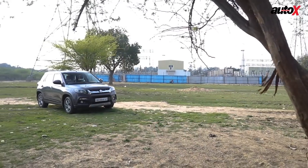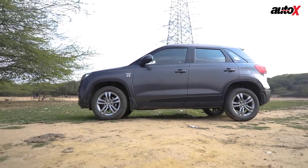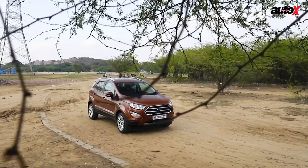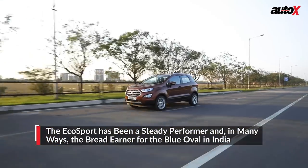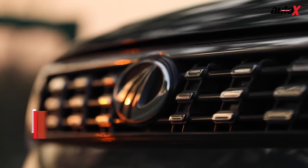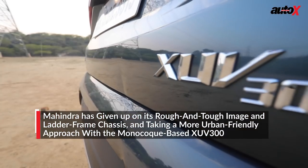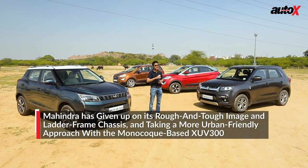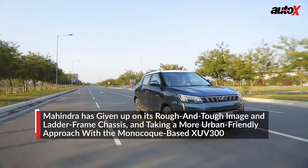Maruti Suzuki's Vitara Brezza is the best seller by a country mile, with well over 10,000 units in the sales charts on a monthly basis. The Ford EcoSport and Tata Nexon are selling between 4,000 to 5,000 units monthly each. So this is prime space for car makers in India — so much so that Mahindra has taken yet another dig at the compact SUV segment with the brand new XUV300, which headlines as the most powerful car in this segment. Let's jump straight into the driver's seat.